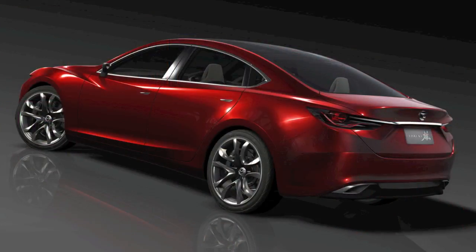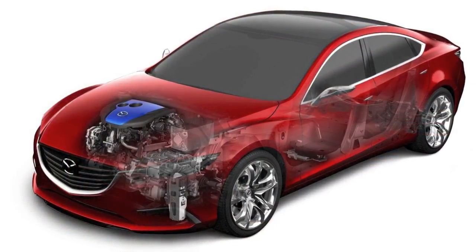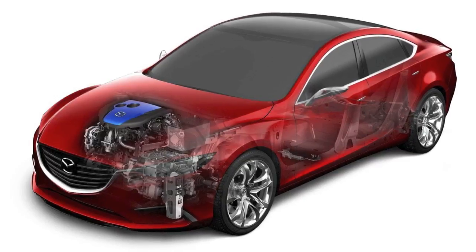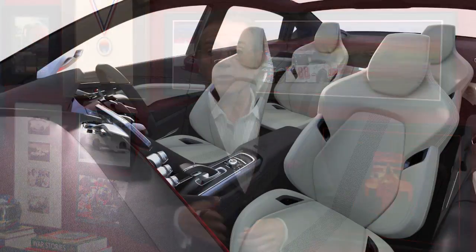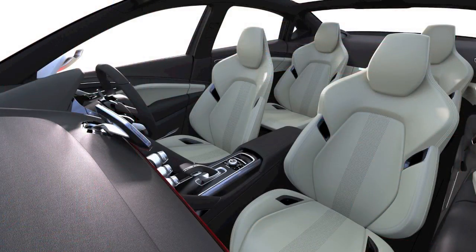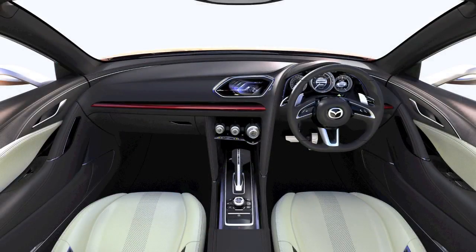Whatever they call it, it's a damn good looking car. It's a future generation concept of the Mazda 6 that uses as much technology as it can to bring the mid-size sedan back into Mazda's camp, including KERS, or Kinetic Energy Recovery System — a first for the carmaker. It's a clean looking car with a minimalist interior that reminds you of the Shinari, Mazda's large concept car.